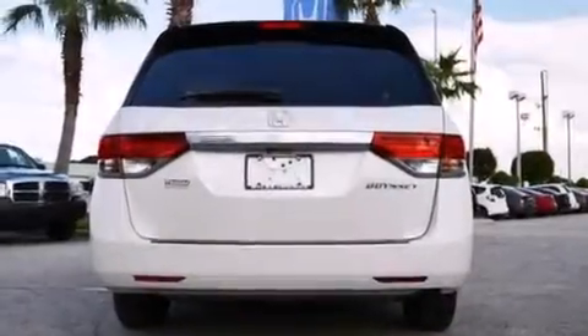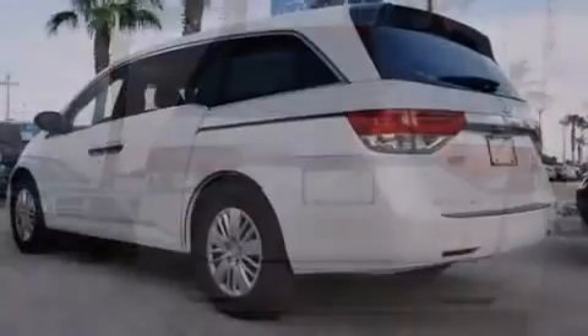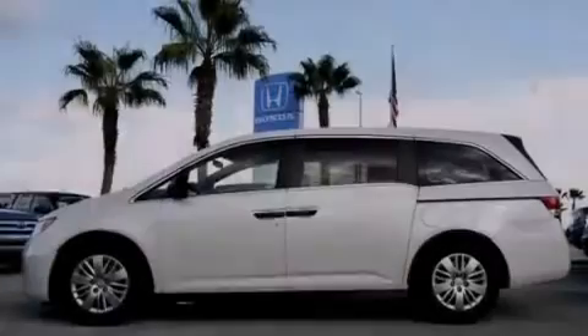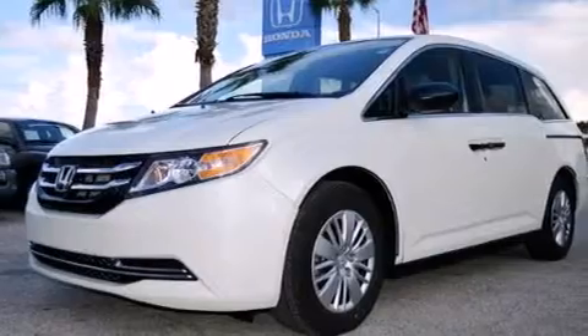Features include Bluetooth mobile device connectivity, a low tire pressure indicator, cruise control, a CD player, rear curtain airbags, rear seat child-proof door locks, dual power seats, steering wheel mounted controls, full power accessories, and a backup camera.